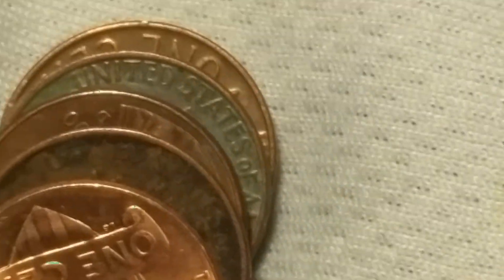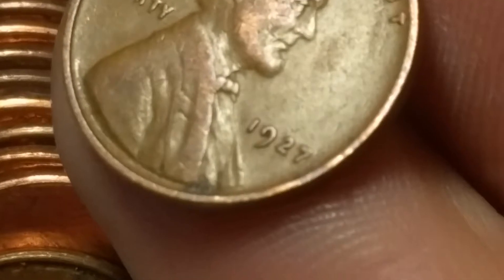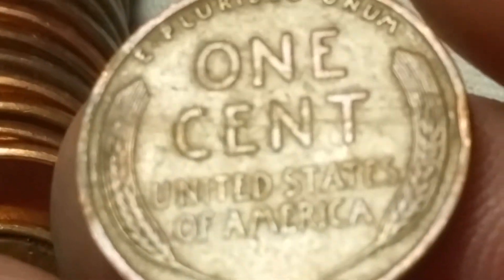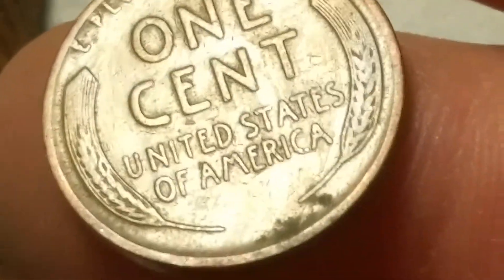Roll number five and got another one — a 1971 Canadian. Roll number ten and we're going to have our first wheat cent. It is a 1927 out of Philadelphia. Wheat cent number one. Very next roll, roll number 11, and we're going to have another wheat cent — a 1928 out of Denver. Two wheat cents so far. Not bad.